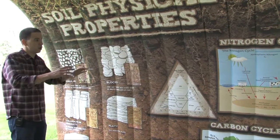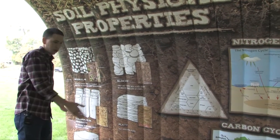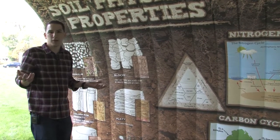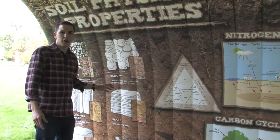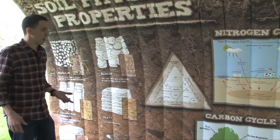Another soil property not mentioned on the panel but visible in the background is soil color. Color is one of the most common soil properties because we see it everywhere — we've all seen different colors like red, black, and brown. What gives the soil its color is the weathering of minerals and materials like iron, manganese, and organic matter.